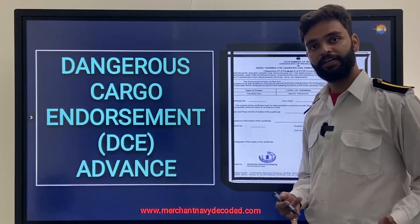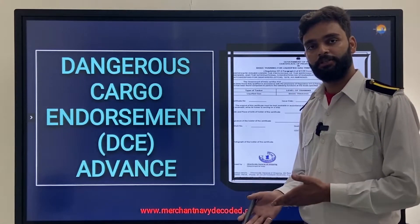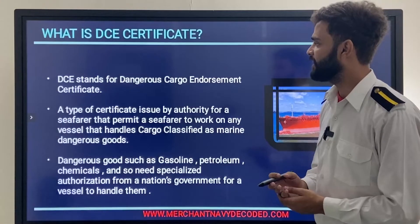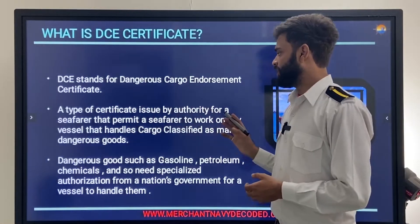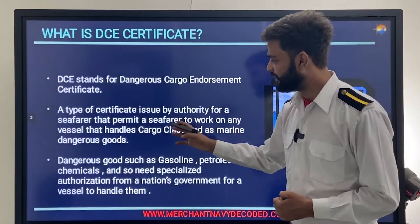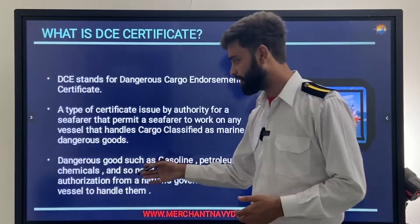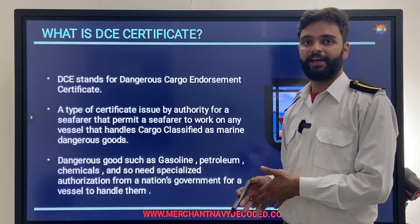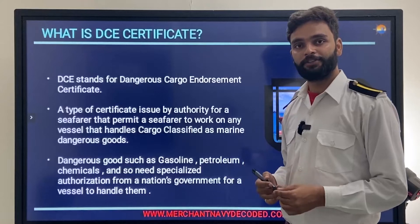This advanced DC certificate is for officers — officers in charge on the navigation side or on the engine side. A DC certificate is a type of certificate issued by an authority that permits a seafarer to work on any vessel that handles cargo classified as marine dangerous goods, such as gasoline, petroleum, and chemicals.